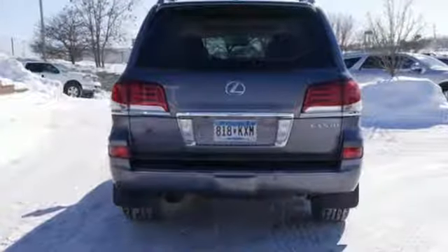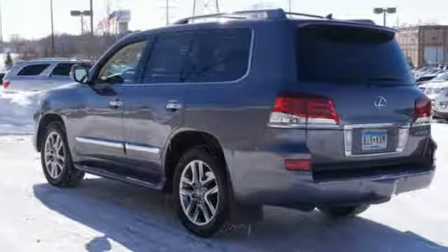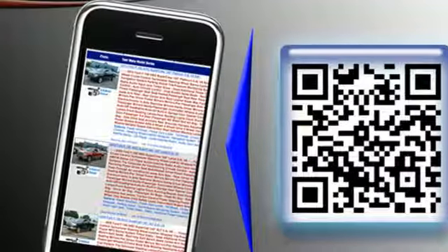New Car Test Drive reports the Lexus LX570 is a true luxury vehicle with advanced safety, comfort, and quality features. It's also a big, heavy vehicle that can tow big loads, haul heavy cargo, and transport people and gear across great distances in comfort.